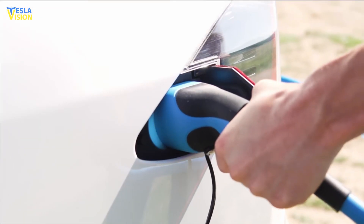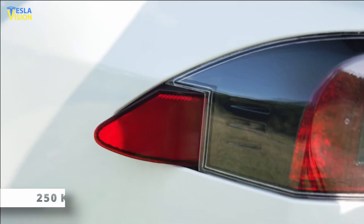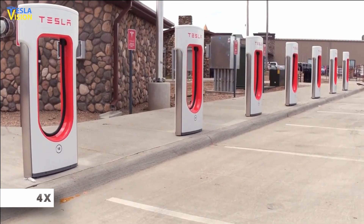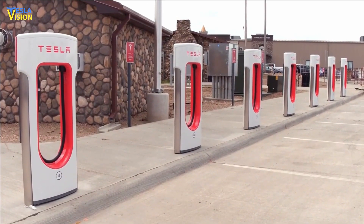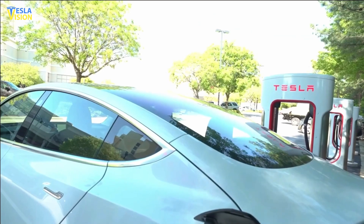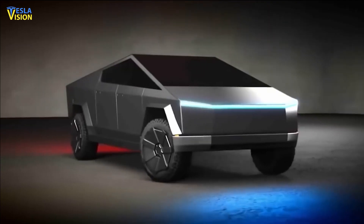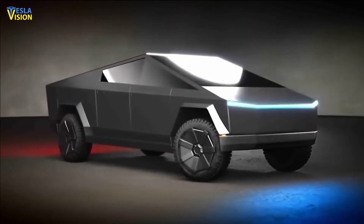Tesla's most potent superchargers presently produce 250 kilowatts. A megawatt charger would have around four times the power of existing installations, allowing for far faster charging periods. Musk anticipates receiving his prototype Cybertruck in the coming weeks, though those who aren't Tesla's self-proclaimed techno-king will have to wait a bit longer.